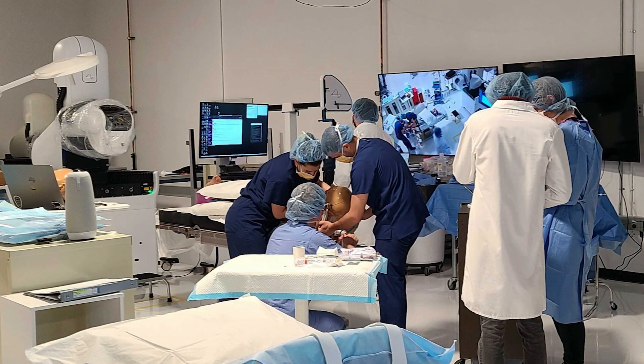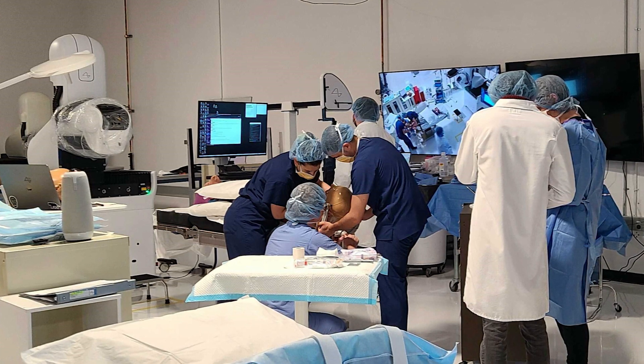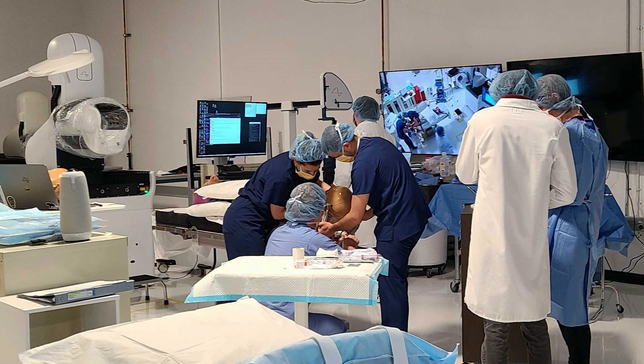Every single step was rehearsed. We created a mock OR space in our office that looks exactly like what the staff would experience during the actual surgery — where everyone stands, at every point. It's like a dance rehearsal where you practice over and over with the exact anatomy of the person you're operating on. It got to the point where our engineers, when we created a craniectomy, said 'that looks very familiar — we've seen that before.'